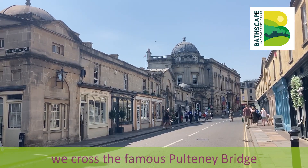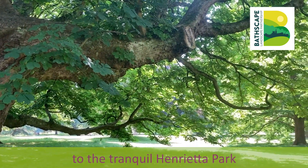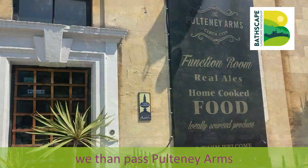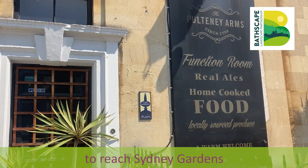From the museum we crossed the famous Pulteney Bridge and then walked down Henrietta Street to the tranquil Henrietta Park. After enjoying a stroll through the park we then passed Pulteney Arms and used the pedestrian crossing to reach Sydney Gardens.